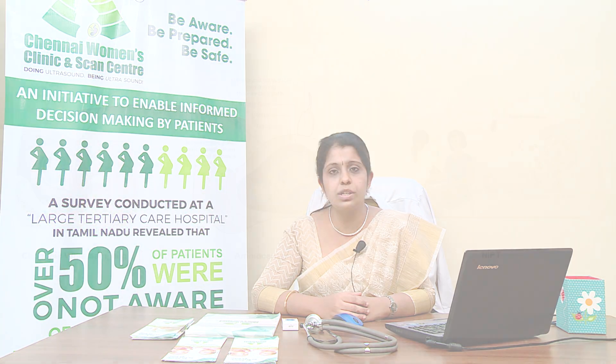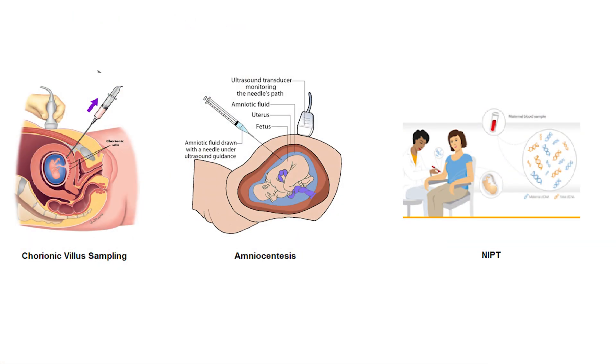If the risk is 1 in 250 or more, we usually recommend a confirmatory test. A confirmatory test can be done in two ways: invasive testing or non-invasive testing. In invasive testing, one method is chorionic villi sampling, which is usually done between 11 to 13 weeks of gestation, where a small amount of chorionic villi from the placenta is sent to the lab for testing.